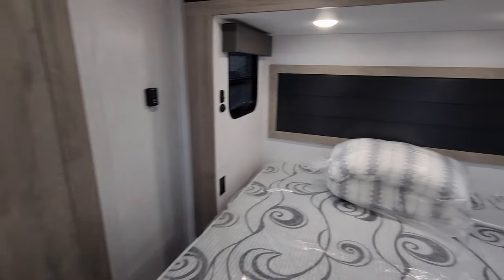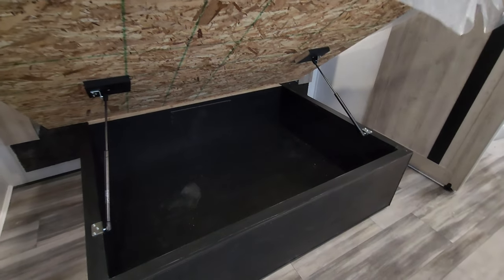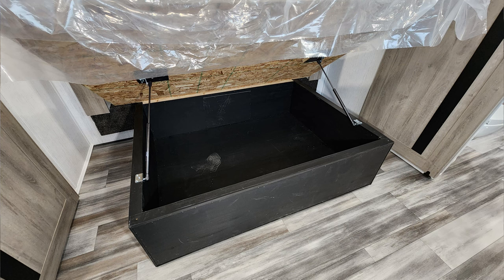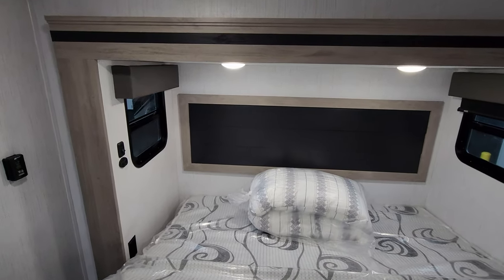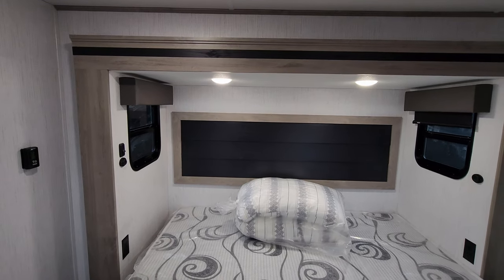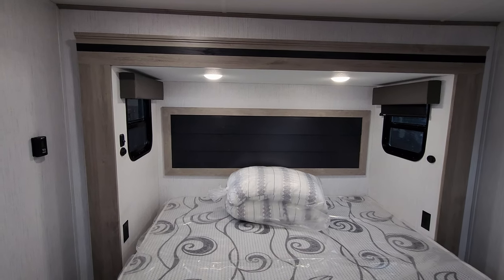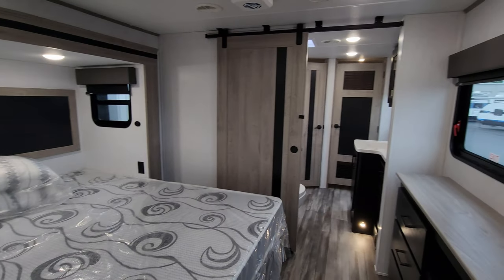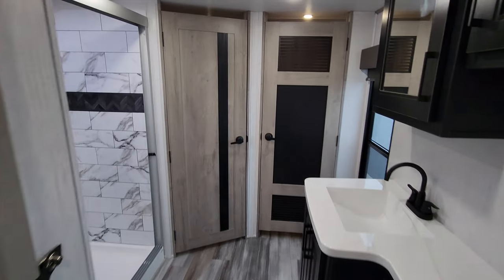Bed-wise, you have a camper king bed that raises up, giving you quite a bit of storage space underneath — probably 15 to 16 inches deep. There are two windows, one on each side, plus a light switch, USB charger port, and electric outlet on each side.